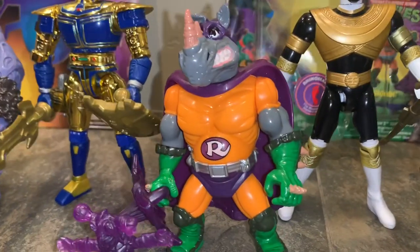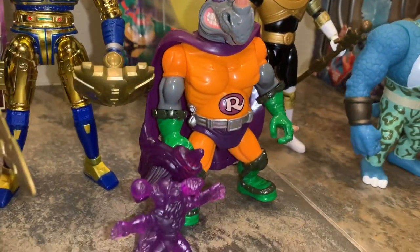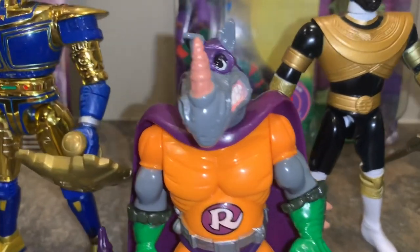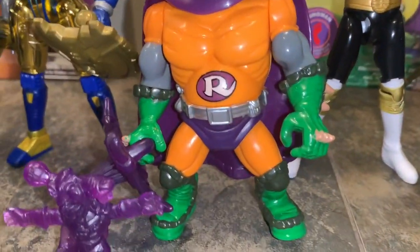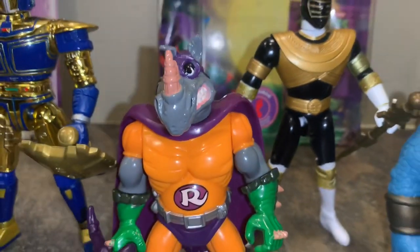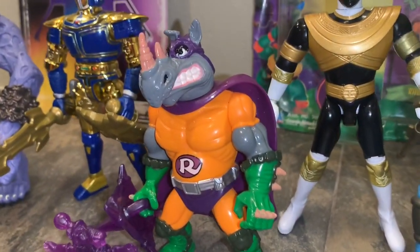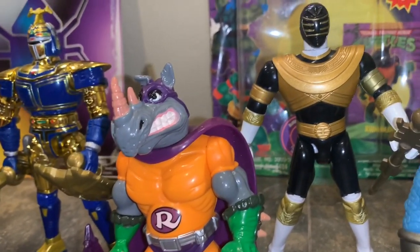Next is Rhino Man from the Ninja Turtles. Pretty much Rocksteady and Bebop have to enter a contest and win money — it's like a superhero contest. A cool thing about this figure is it comes with a gun, which we lost already — as soon as we opened him we dropped it somewhere. It also comes with a cool little squirrel guy and a shield. What's cool is each Rhino Man has different color accessories. He's a cool figure all around, and I love the superhero thing and the different costumes they always give him.